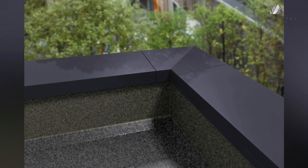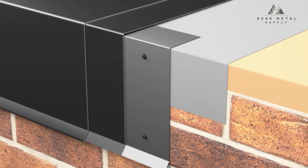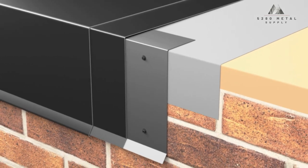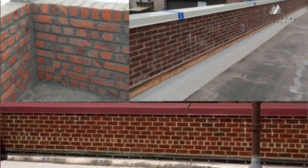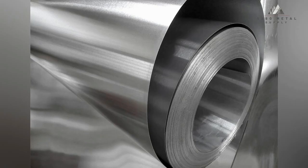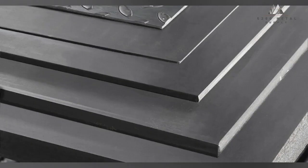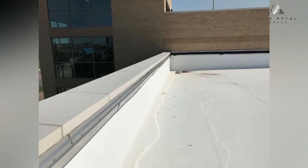A protective cover made of a metal called coping is erected over the top of a wall, parapet, or other vertical surface located on a roof. Its primary function is to stop water from getting into the building through the gap between the wall and the roof. Aluminum, copper, stainless steel, and galvanized steel are just a few of the materials that can be utilized in the production of metal coping.